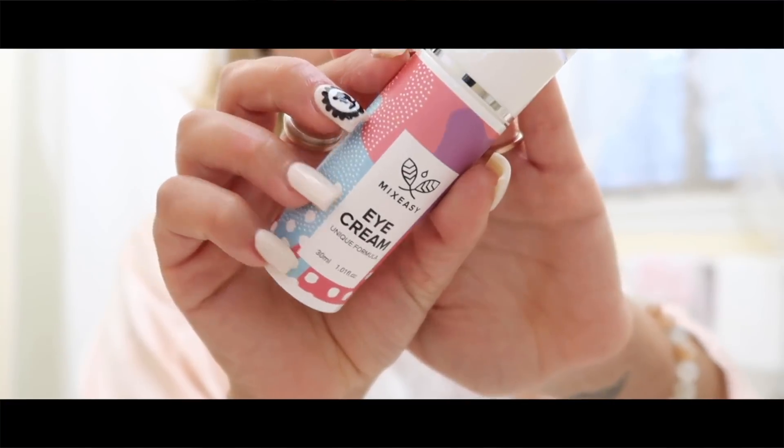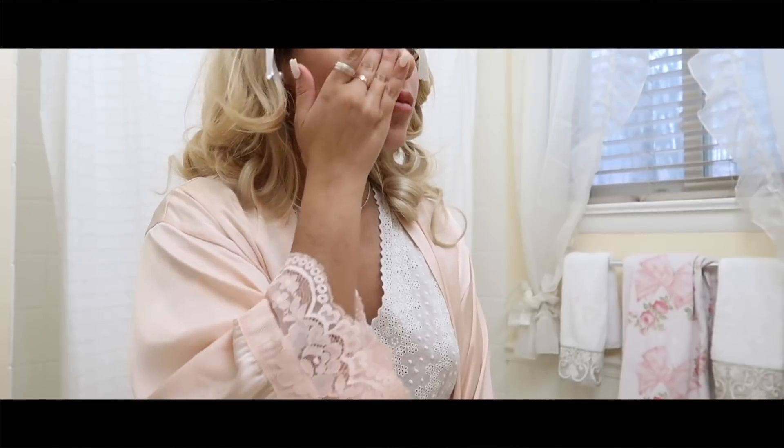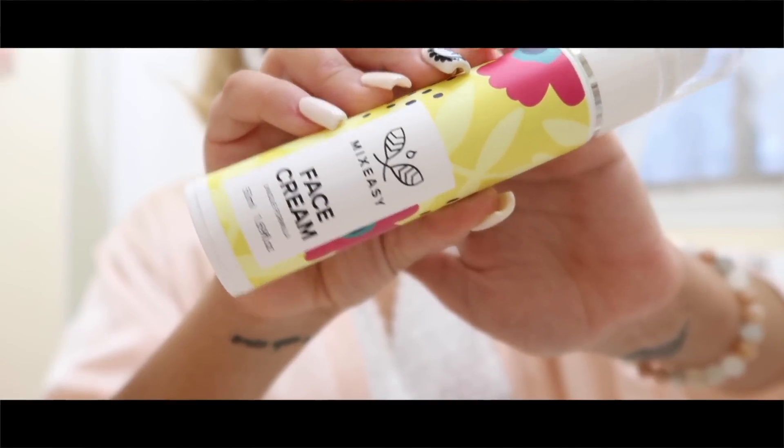These custom products feel so amazing on my skin. Those of you who have purchased Mix Easy before understand exactly what I'm talking about — I feel so rejuvenated, refreshed, and ready to start my day.